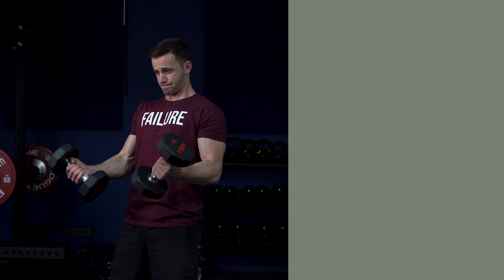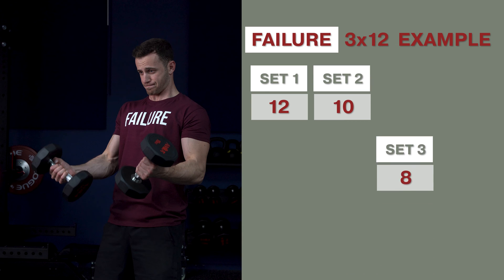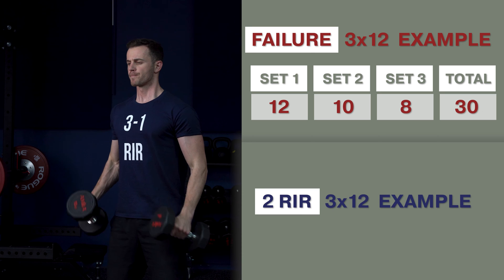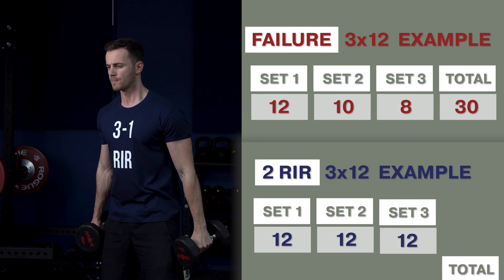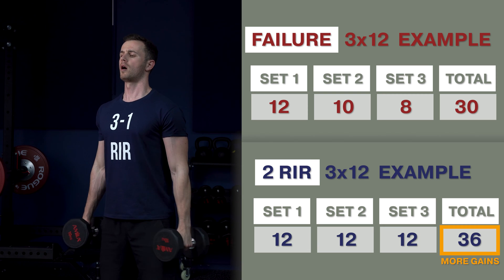The third con, also related to training volume, is that training to failure in every set will probably reduce the training volume of your session. For example, if you do a set to failure at 12 reps, you'd probably do 10 on the second set and less than 10 on the third, adding up to 30 reps. In contrast, if you do 12 reps with two reps in reserve for three sets, you'll end up doing 36 reps. More training volume equals more gains.